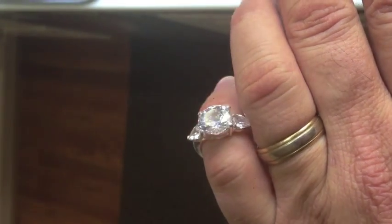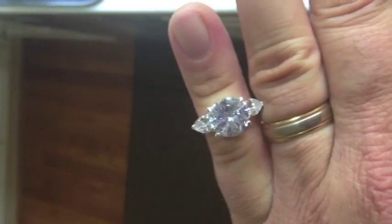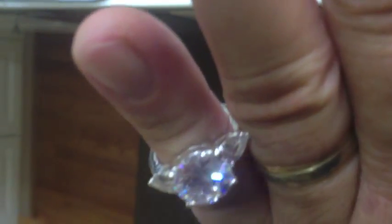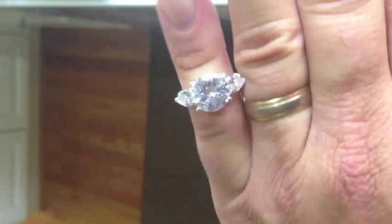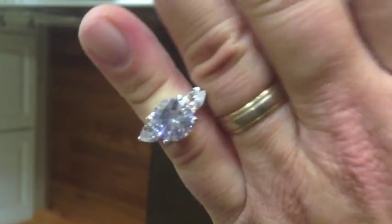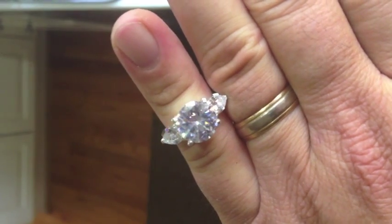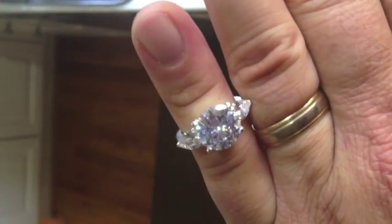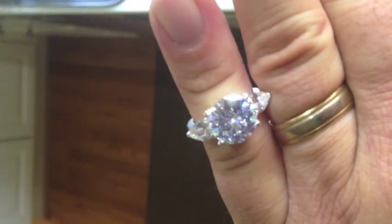Okay, ring number 50! Look at that — wouldn't that be great if that was real? But it is not marked. Man, they make them pretty sparkly don't they? I love the size of that thing compared to my ring. No comments about the hand model, people!